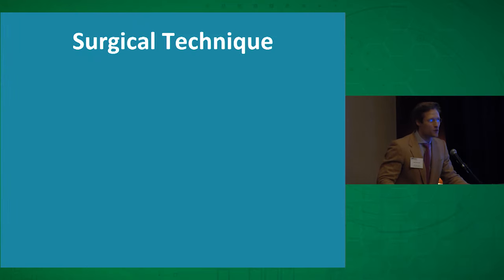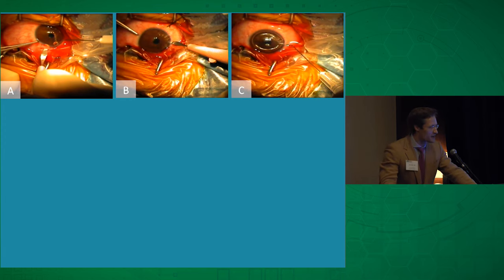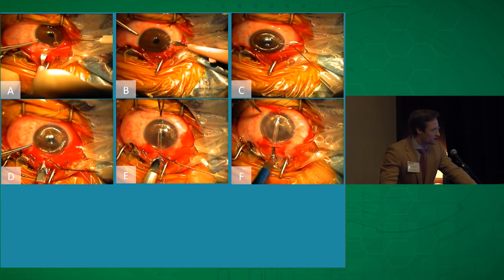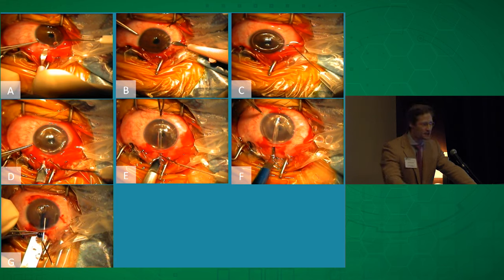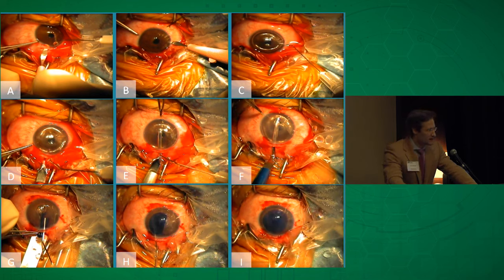Now, the surgery. The first step was to create a corneoscleral tunnel using a crescent blade, then make a paracentesis and fill the anterior chamber with air. Then we use special red, white, and blue manual DALK dissection spatulas to dissect a pocket in the mid-stroma of these keratoconic eyes from limbus to limbus, 360 degrees around. Into the mouth of that pocket, we put a Bistec surgical glide, place the Bowman's layer graft on top, and then slide it into the pocket and unfold it.